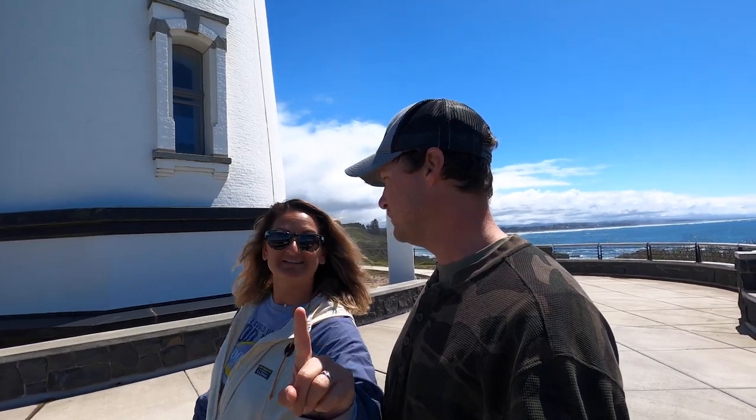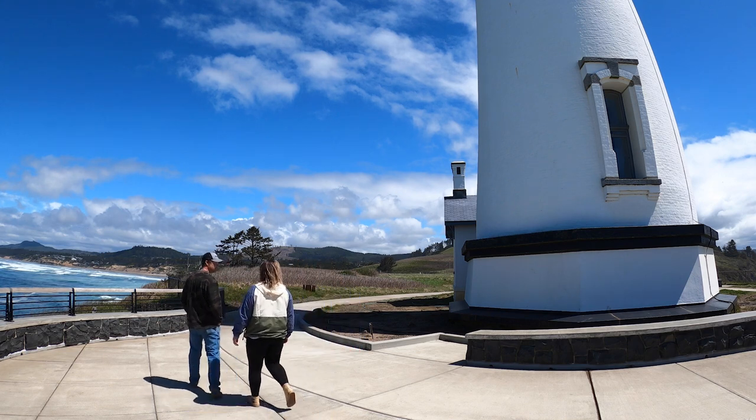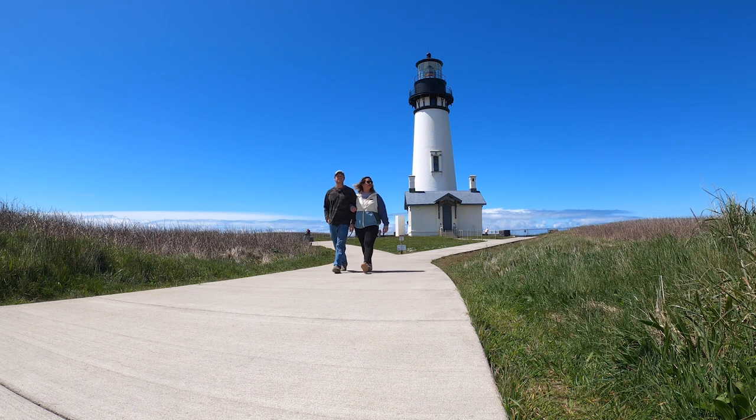One more fun fact — this is actually Oregon's coast tallest lighthouse. No dogs are allowed up by the lighthouse, so we're gonna grab the dogs and take them for a quick little walk.